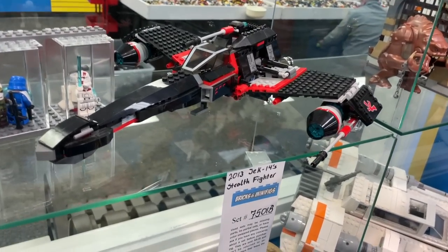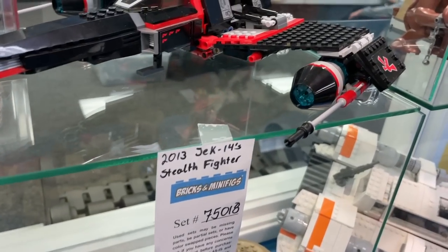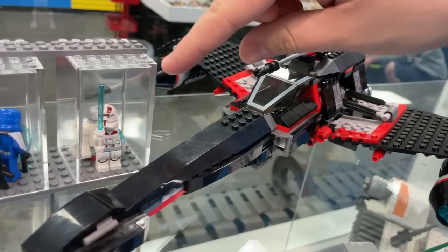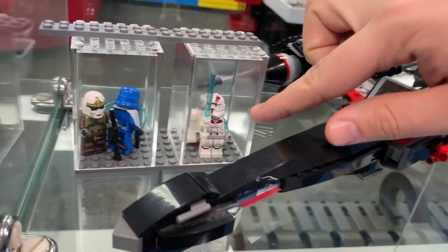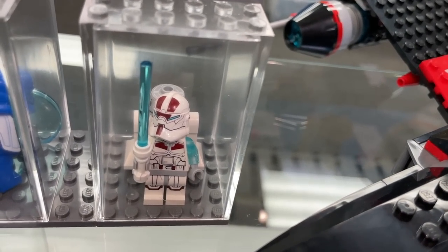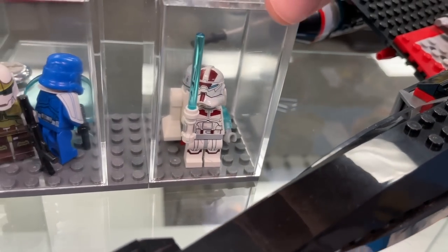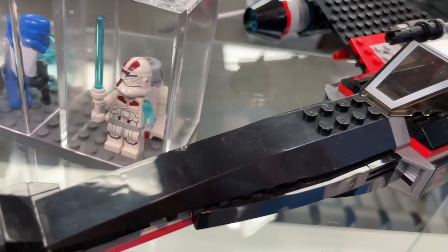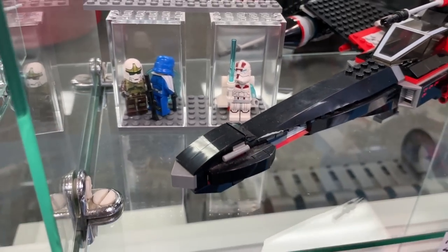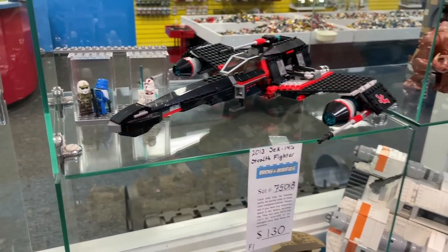This set is kind of based off of the extended universe E-Wing — this is Jek 14's Stealth Fighter. What's interesting is Jek 14's arm is translucent. So for years Lego tells us they can't make force ghosts, but then we look at his arm and I'm like — you guys made a translucent arm right there. I think you might be able to pull something off. So maybe one day we'll get some force ghosts, but until then we'll just get Jek 14's arm.